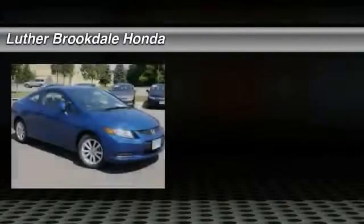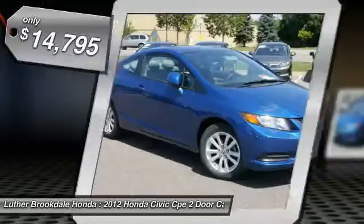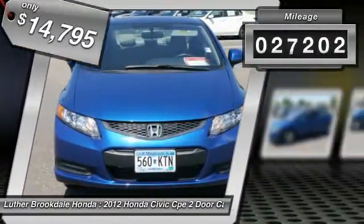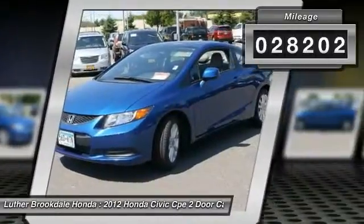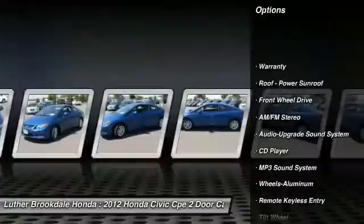The 2012 Honda Civic — practical, awesome gas mileage, and incredibly reliable — is priced below $15,000. This vehicle has less than 30,000 miles. Here are some of this vehicle's great options: traction control, anti-lock braking system, power steering, air conditioning.